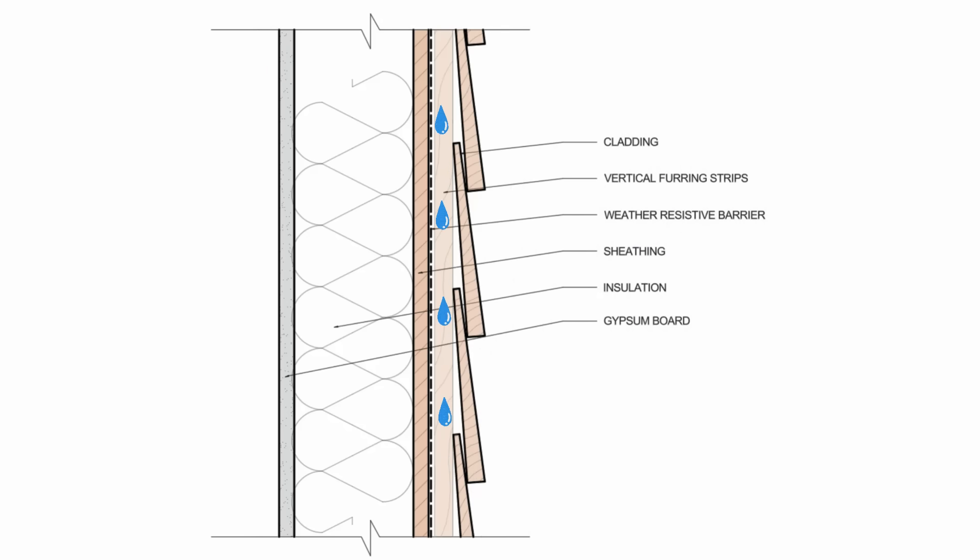The second part of the rain screen is the ventilation side. The gap has to be large enough to allow an adequate amount of airflow to dry out the droplets left behind. It also allows air to carry away any moisture diffusing out of the sheathing through the water-resistive barrier. The ventilated gap provides the benefits of convective drying.